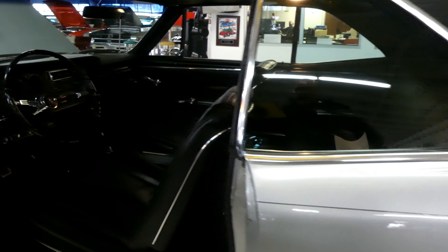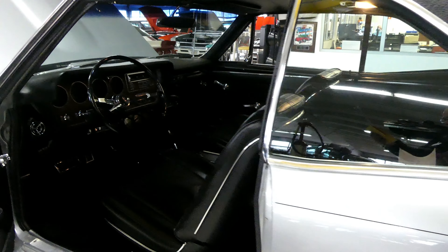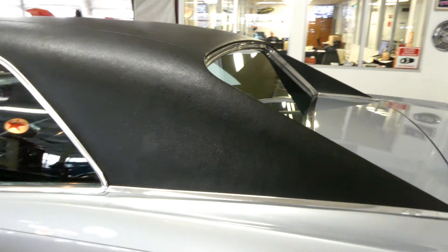Underneath you'll find a 10-bolt Posi, 3.23 gears. Just a stunning automobile.